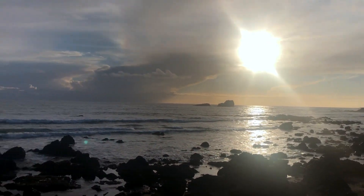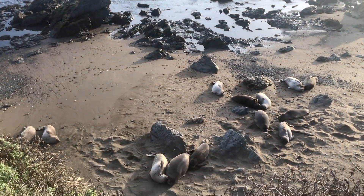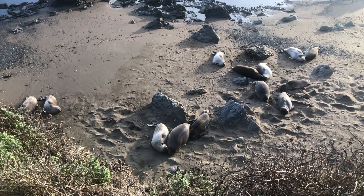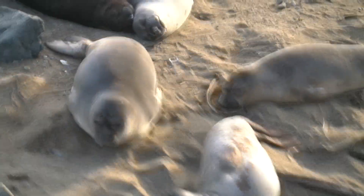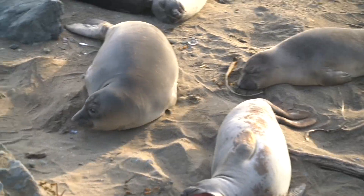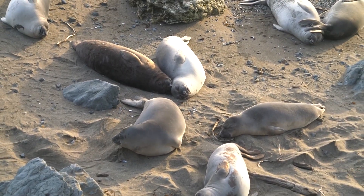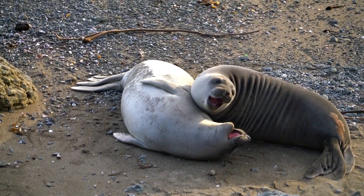Next up on this tour is an elephant seal viewing party — let's go! These guys can weigh up to 5,000 pounds, and their torpedo-shaped bodies actually reduce drag in the water so their thick blubber insulates them from icy water — pretty cool. Do you hear them screaming out there? That's like me and my little sister when we were kids.